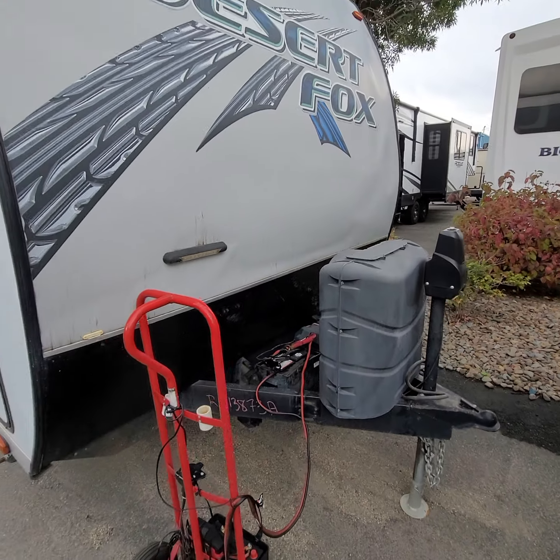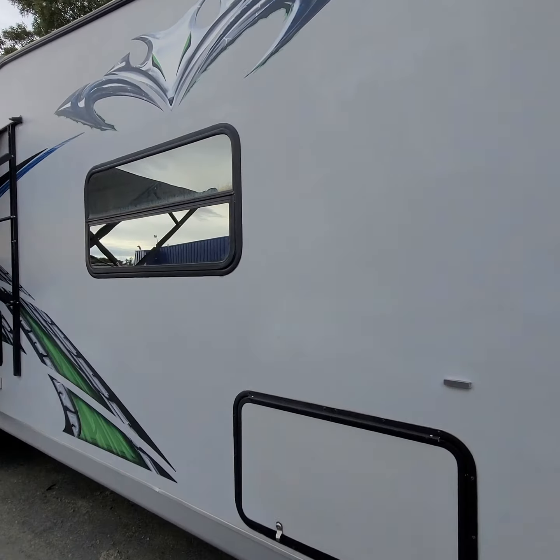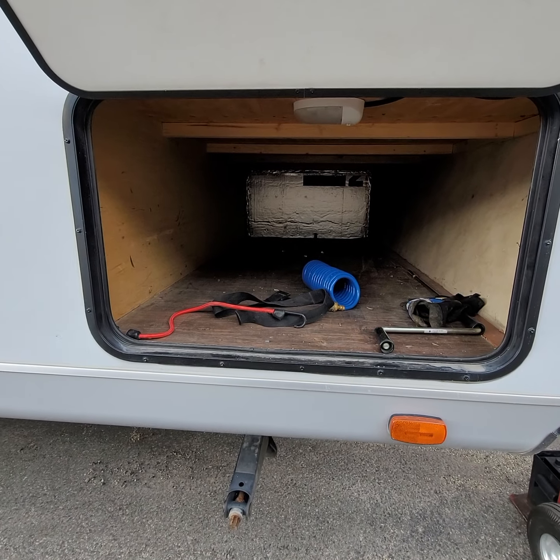Bigger propane bottles over here. This side has a little bit of fade, nothing crazy. It's primarily just the D-Lam storage bay.